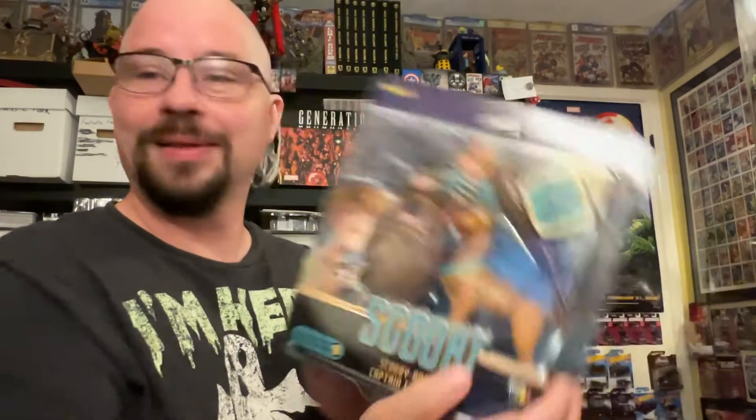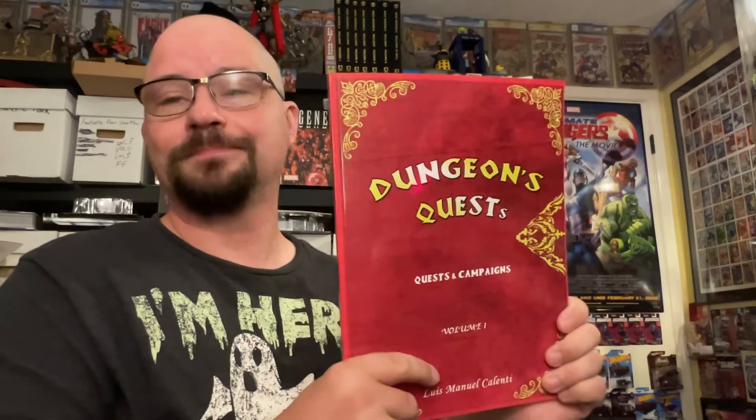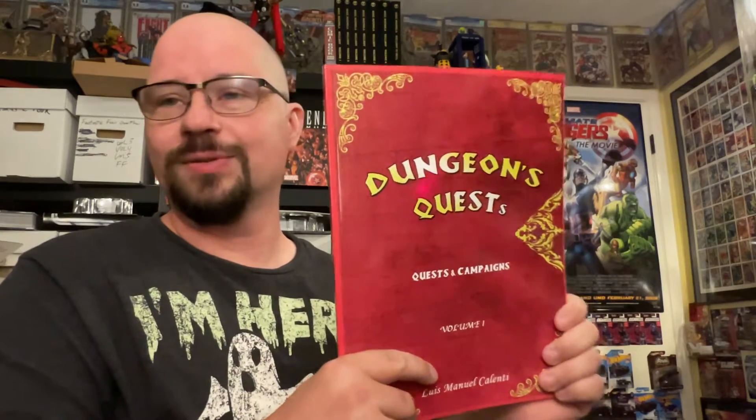Next up, as many of you know I have HeroQuest, and it's something that my wife and I along with our friends all play occasionally on the weekends. We love it. I saw this advertised on Facebook — it's an independent book.